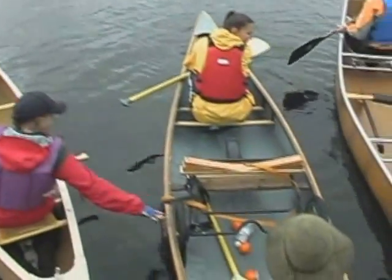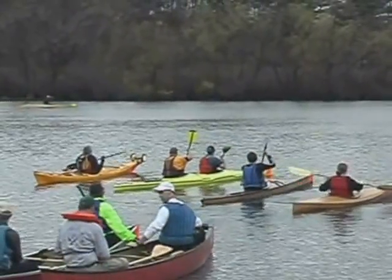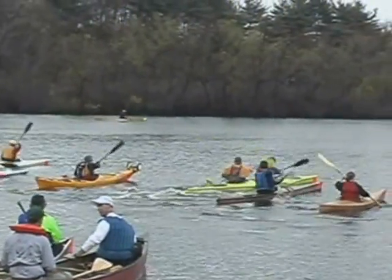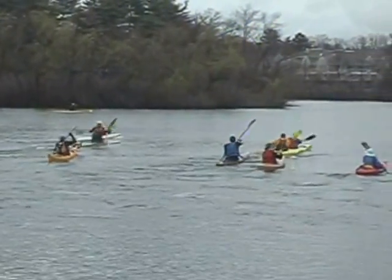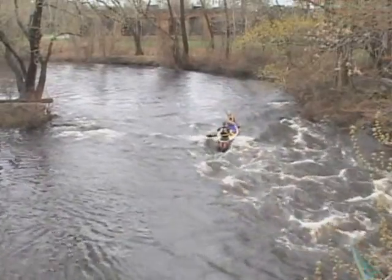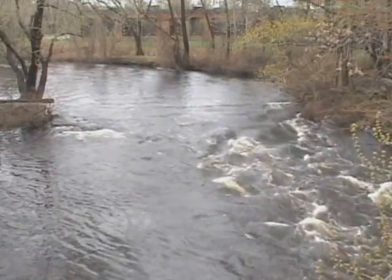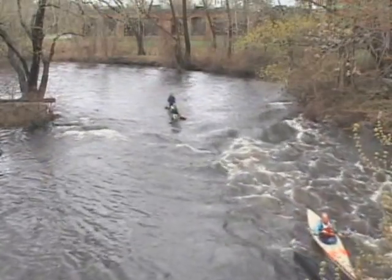Even though it was a rainy day, there were over a thousand hardy souls out in their canoes and kayaks. Here's a stretch of the river in Nonantum at Bridge Street with rapids. Most of the racers are quite adept at getting through these. For those who tip over accidentally, there are rescue teams on shore to help you out immediately.